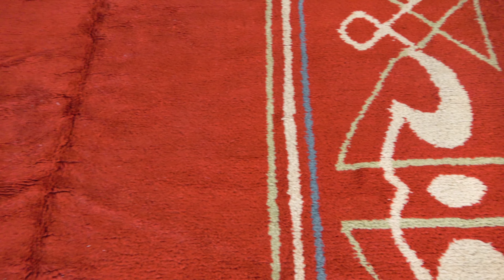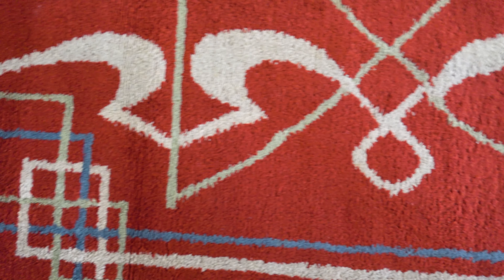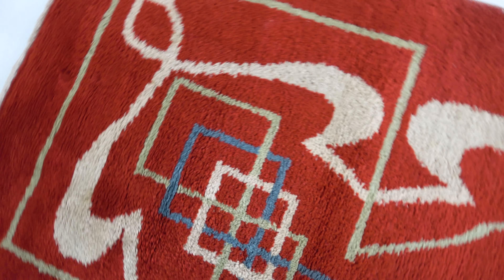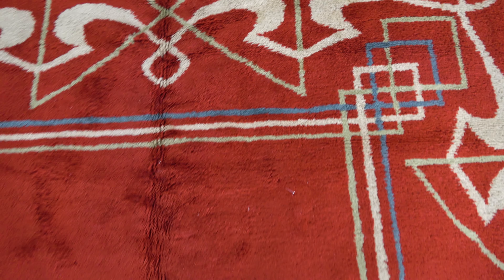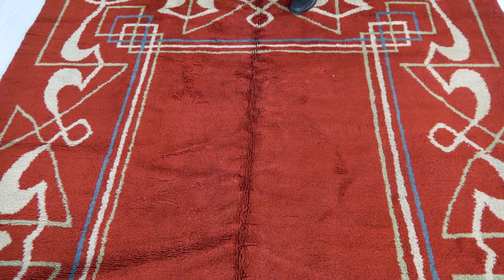A beautiful 1920s French carpet, really a merge between Art Nouveau pattern — if you look at the border over here — and the very much Art Deco linear pattern over here, on a beautiful faded red field. The border features beautiful white outlining design that really picks up the carpet and makes it cheerful and light.